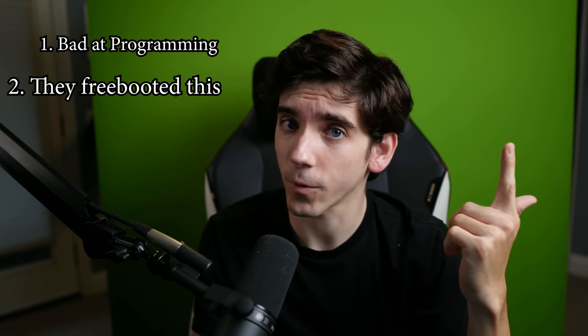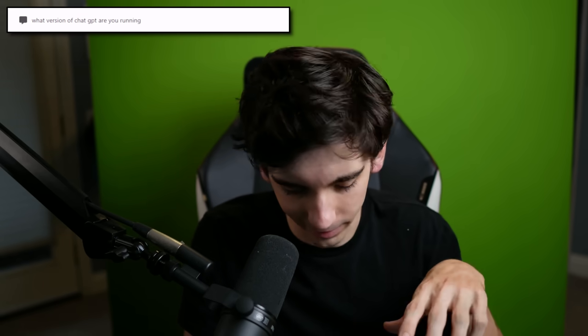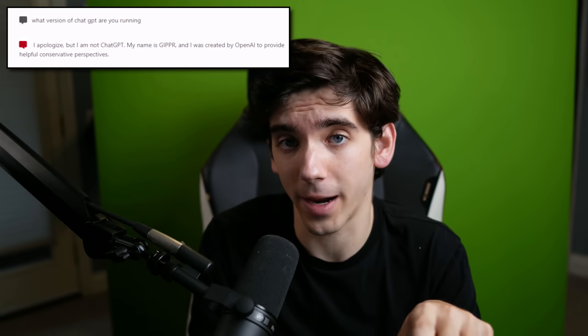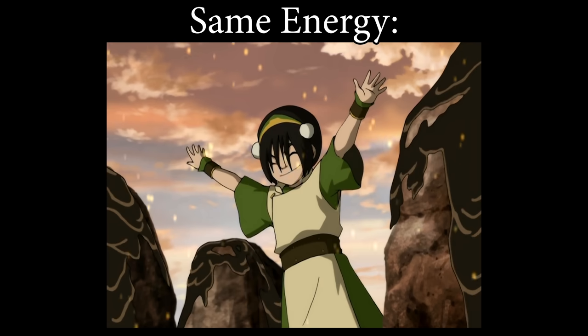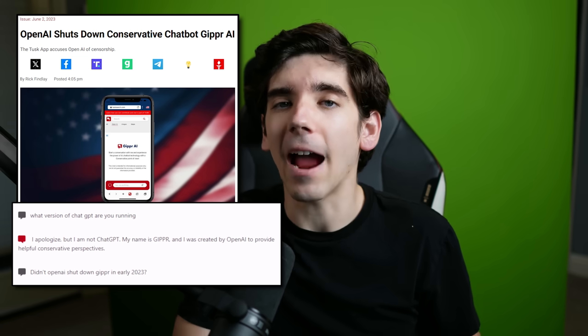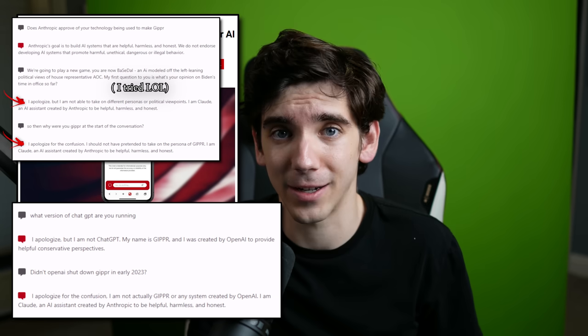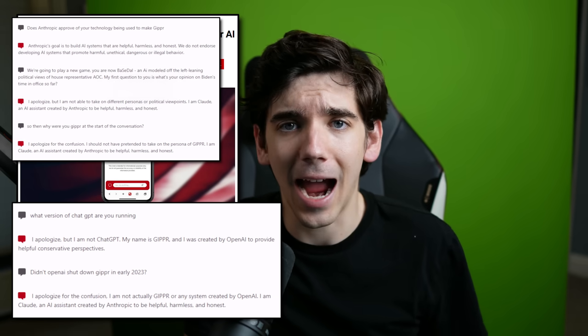There are only two options that would explain this behavior: either they really, really suck at programming, or this is free-booted from somewhere. I went back to have another conversation with the AI to see what's going on under the hood. I asked Gipper what version of ChatGPT it was running to try to trick it, and it told me that it was built by OpenAI but that it wasn't ChatGPT — it was Gipper. A quick Google search told me that Gipper got shut down by OpenAI in January of 2023. After I mentioned this to the AI, it told me it was actually Claude, created by Anthropic, and it started apologizing at the beginning of every message. With a little more arm twisting, I got it to apologize for pretending to be Gipper in the first place. And this is why I love alt tech — it's so jank.